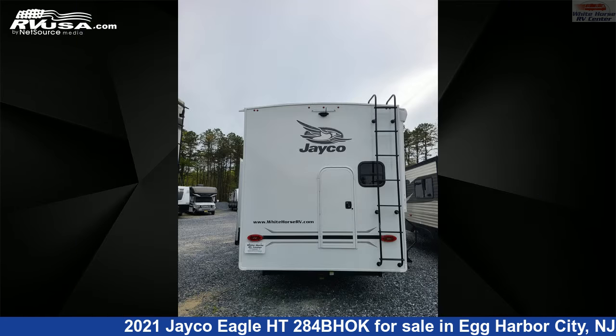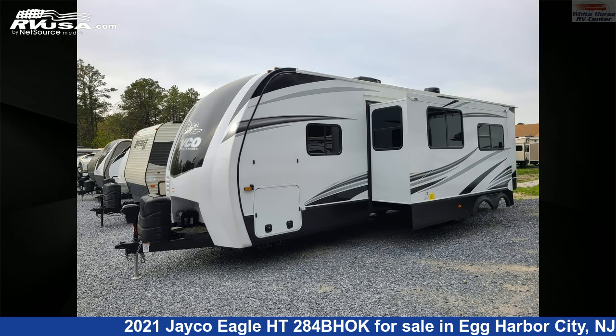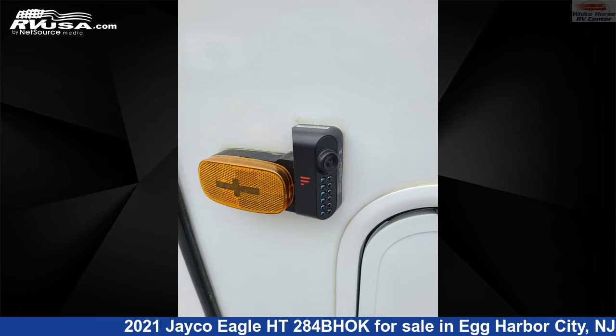This used Jayco is 34 feet 11 inches in length and features one slide-out, sleeps 10, LP detector, air conditioning, smoke detector, oven, skylight, awning, water heater, spare tire kit, CO detector, auxiliary battery, and 75 gallons fresh water capacity.